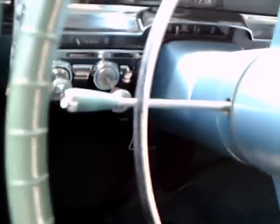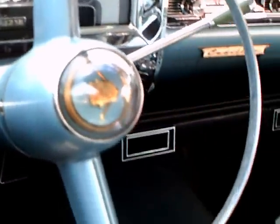This is the original upholstery according to the owner. Notice how the dash wraps around, following the line of that wrap-around windshield. Of course it has Hydromatic.